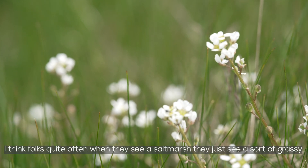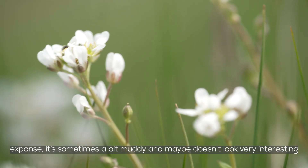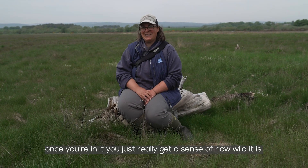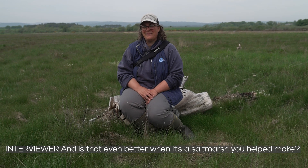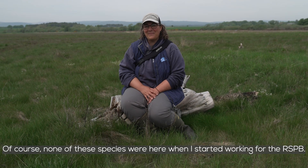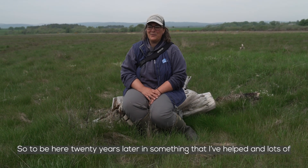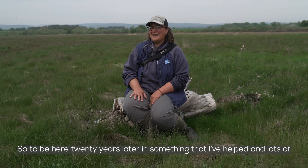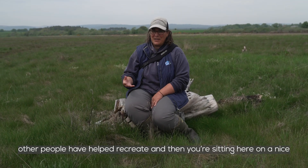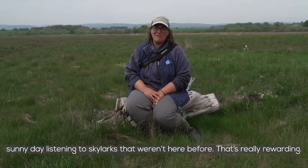Folks quite often when they see a salt marsh just see a sort of grassy expanse — sometimes a bit muddy, maybe doesn't look very interesting. But once you're in it you really get a sense of how wild it is. And is that even better when it's a salt marsh you helped make? Of course. None of these species were here when I started working for the RSPB. To be here 20 years later in something that I and lots of other people have helped recreate, sitting on a nice sunny day listening to skylarks that weren't here before — that's really rewarding.